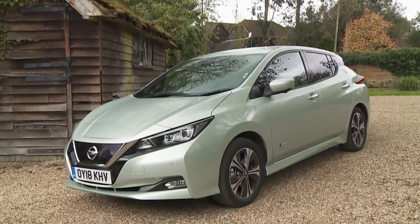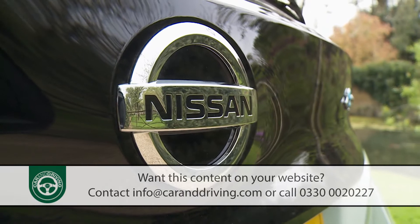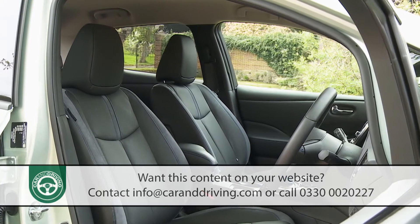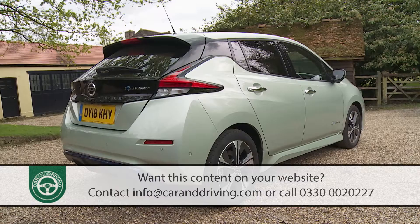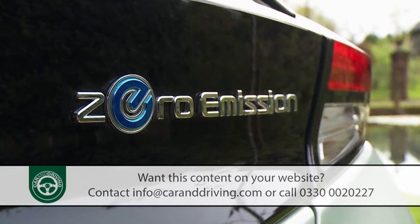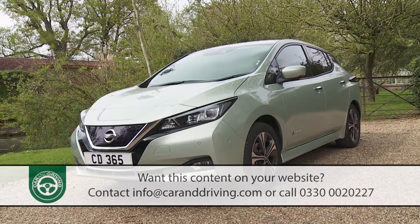The second generation Nissan LEAF aims to electrify the affordable part of the EV market in more ways than one. It goes further, not only in terms of powered up range, but also in its efforts to bring new levels of space, comfort and technology to the full electric part of the family hatchback segment. In short, it's a sophisticated statement of just how far battery powered cars have come. Whatever your opinion on EV motoring, this LEAF is guaranteed to surprise you.